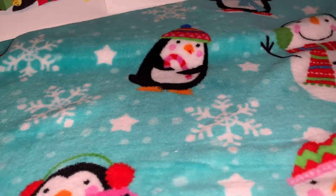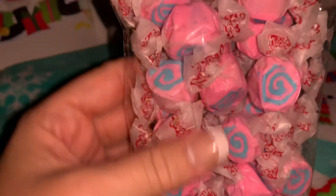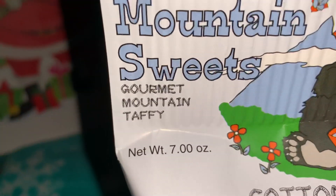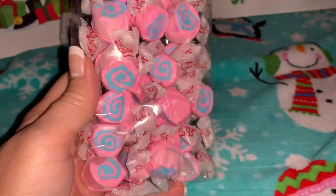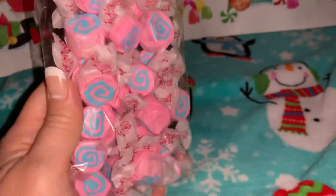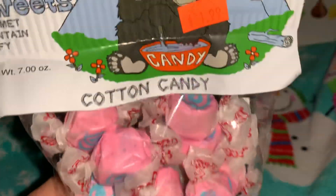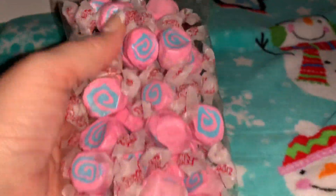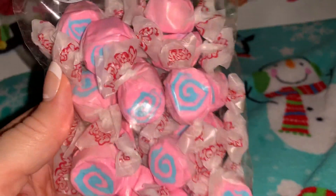Next I found these cotton candy flavored gourmet mountain taffy. They're so beautiful — they're pink with little blue swirls, they look just like cotton candy, they smell like cotton candy, and I hope they taste just like cotton candy! I got this whole bag for $1.99.